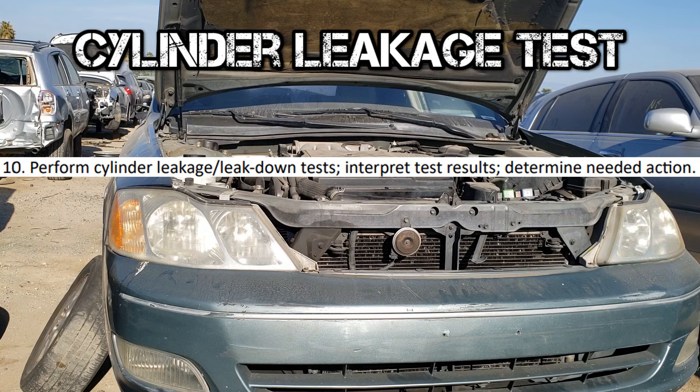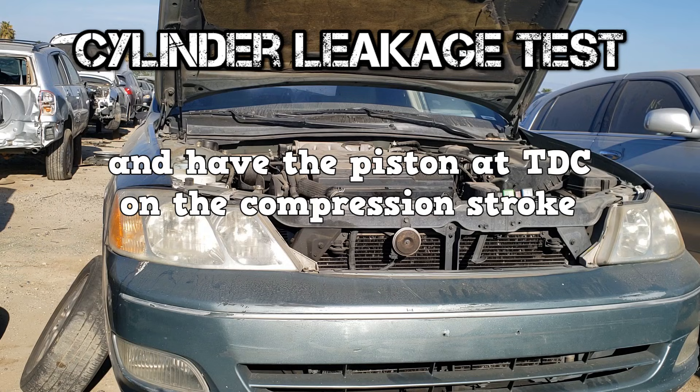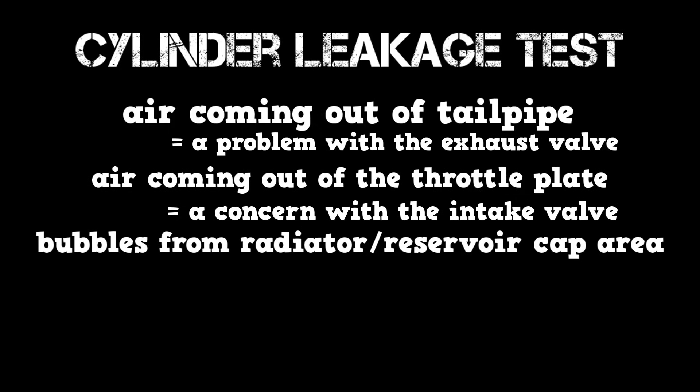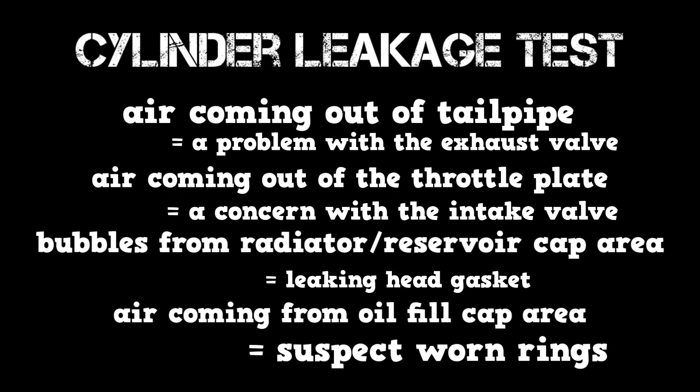The A1 could ask about the cylinder leakage test procedure. The important thing to know is that the test should be done 10 minutes after the engine is run at operating temperature, with the piston at top dead center on the compression stroke. The general specification is leakage under 20% is acceptable. If air is coming out of the tailpipe, there's a problem with the exhaust valve. If air is coming out of the throttle plate, there's a concern with the intake valve. If you see bubbles from the radiator or reservoir cap area, or hear air coming out of an adjacent cylinder, suspect a leaking head gasket. If air is coming from the oil fill cap area, suspect worn rings.